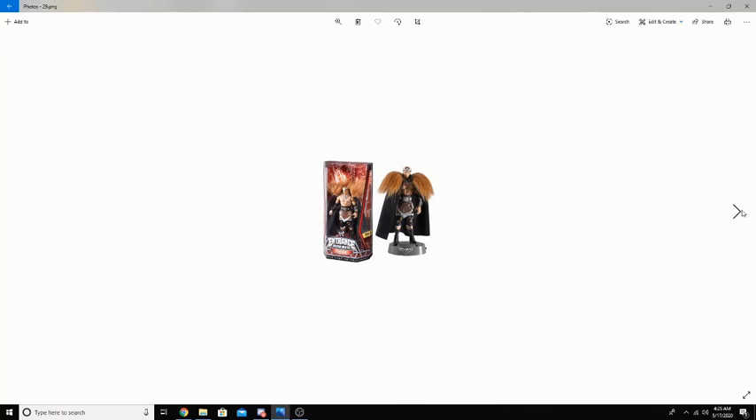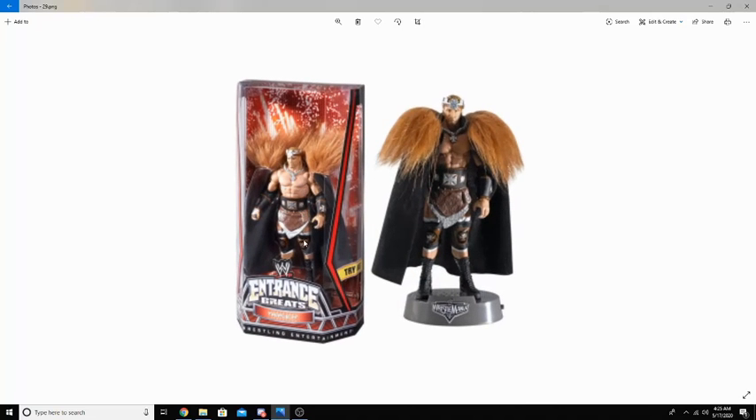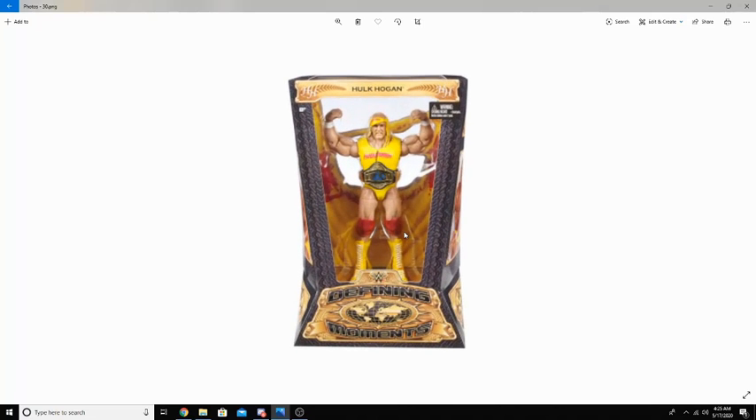Mattel also released a line of Entrance Greats figures — pretty much a basic figure but with incredible detail on the wrestler's entrance gear. The figure has all of his entrance gear right on him, and that's what made these figures so special. In 2014, Mattel released my favorite thing that Mattel has ever produced. I have so many Defining Moments and I love them so much — there are about 5 or 6 series of them now.